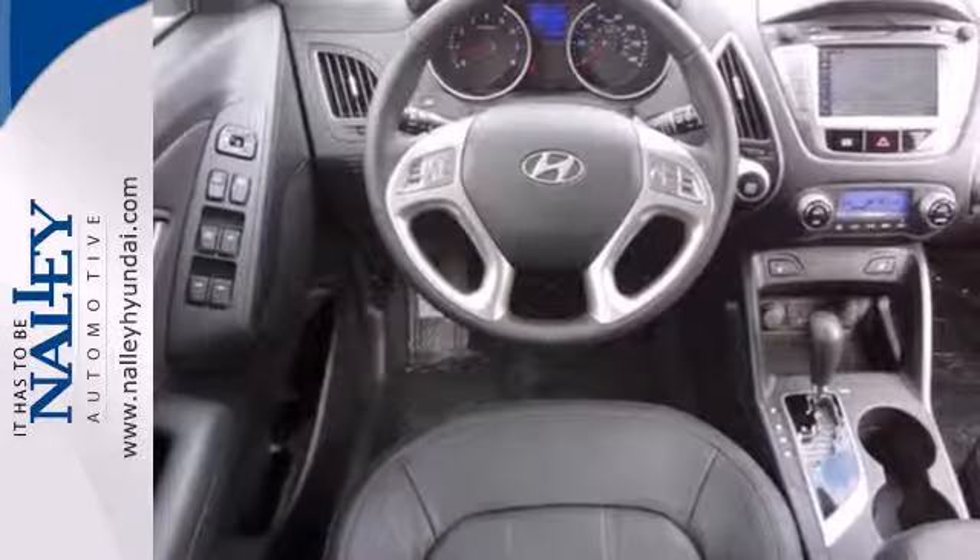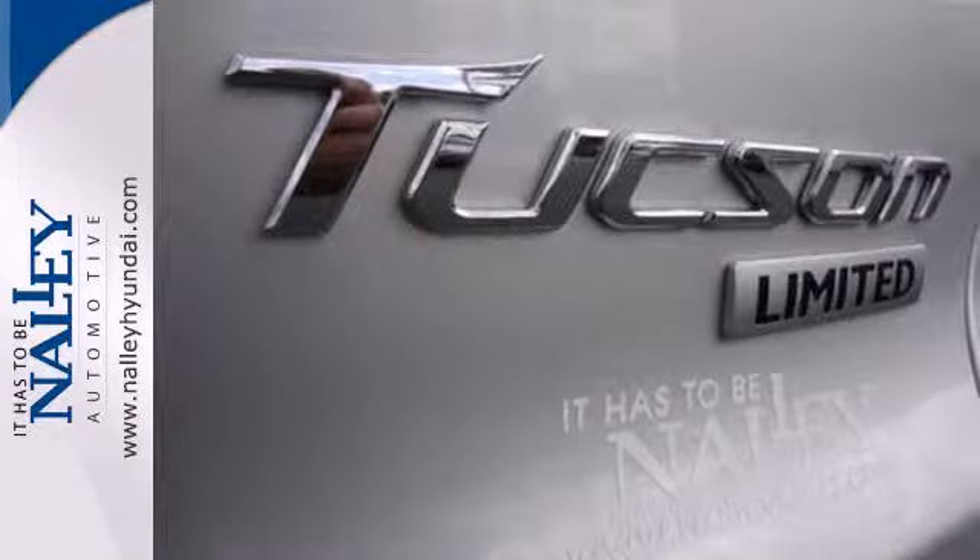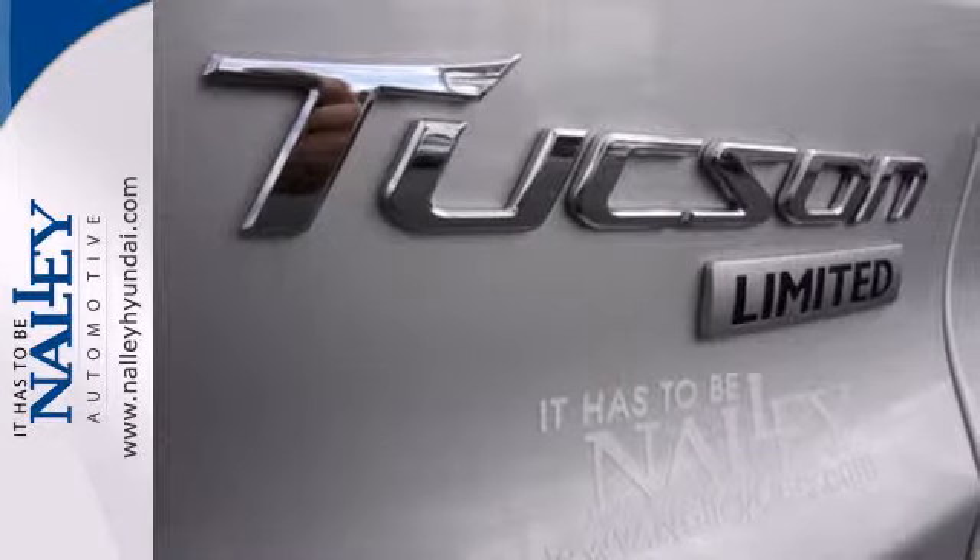You'll get attractive features like a rear spoiler, keyless entry, and a CD player, along with the reassurance of stability and traction control and multiple airbags.